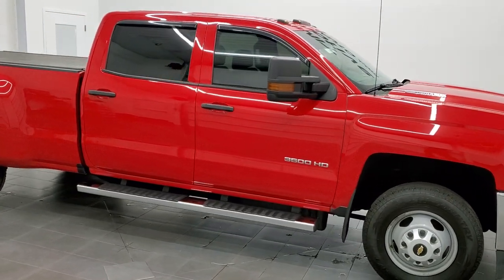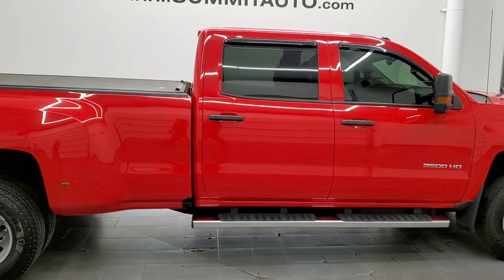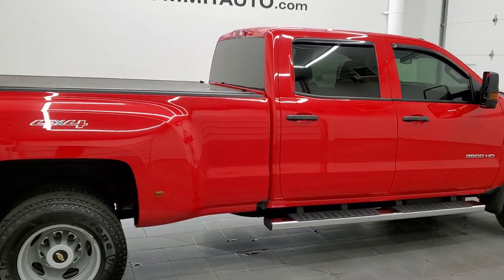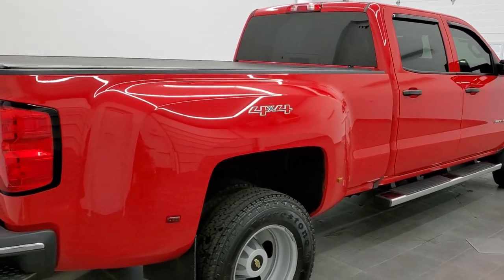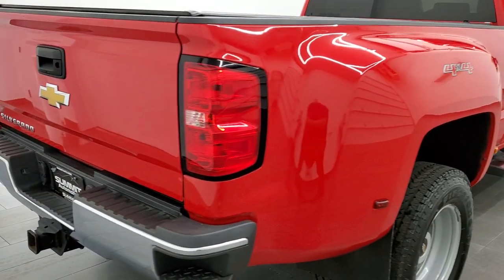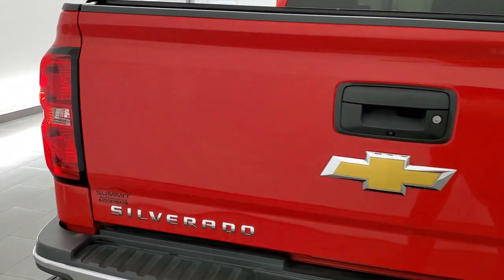This 2016 Chevy Silverado 3500 Crew Cab Long Box Work Truck is stock number 12218Z. We are here at Summit Automotive in Fond du Lac, Wisconsin — your new and used heavy duty truck headquarters.